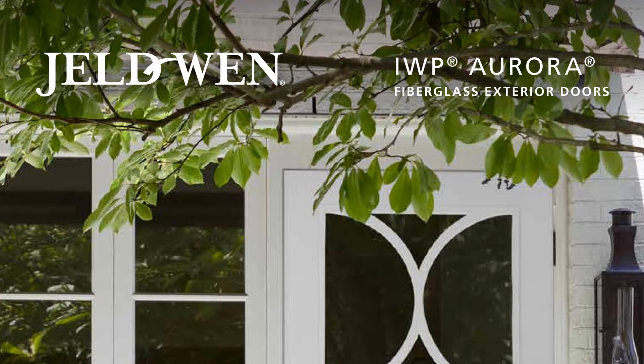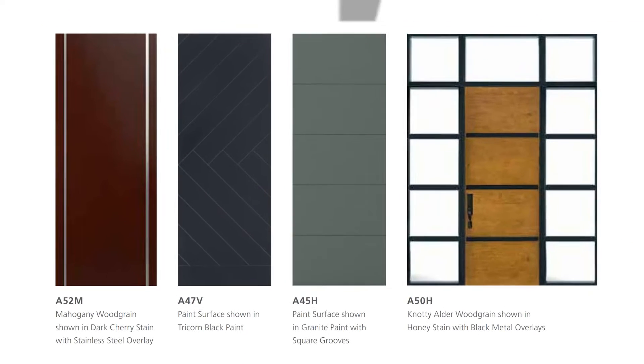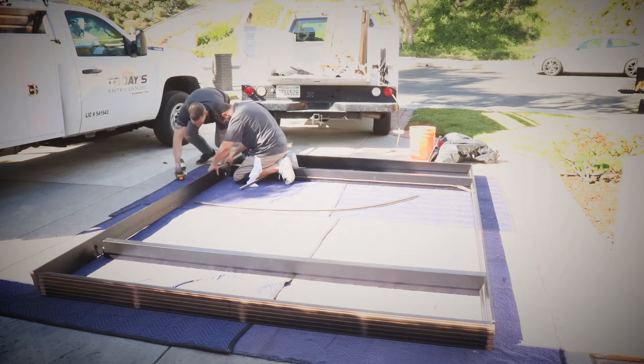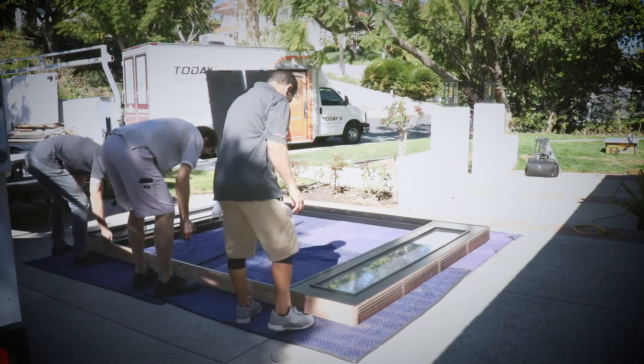Right off the bat, the Geldwin Aurora series fiberglass really seemed like the right option. We wanted something that not only felt like wood and had plenty of heft, but something that looked like wood too.